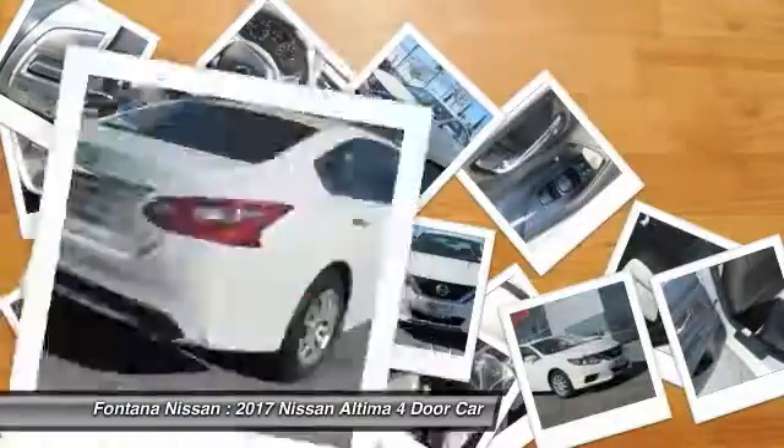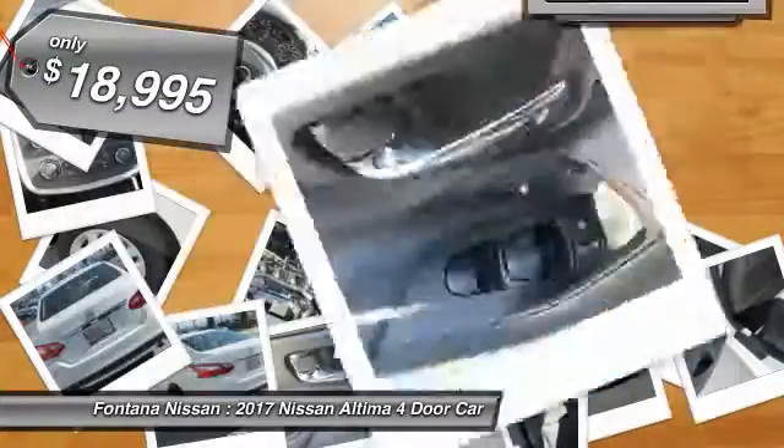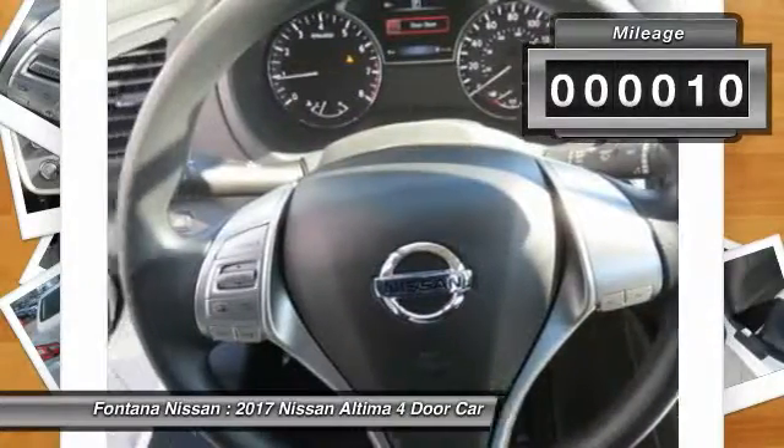You'll see the Nissan Altima is made to drive and built to last, and is priced below $20,000. This vehicle has less than 100 miles. Here are some of this vehicle's great options.